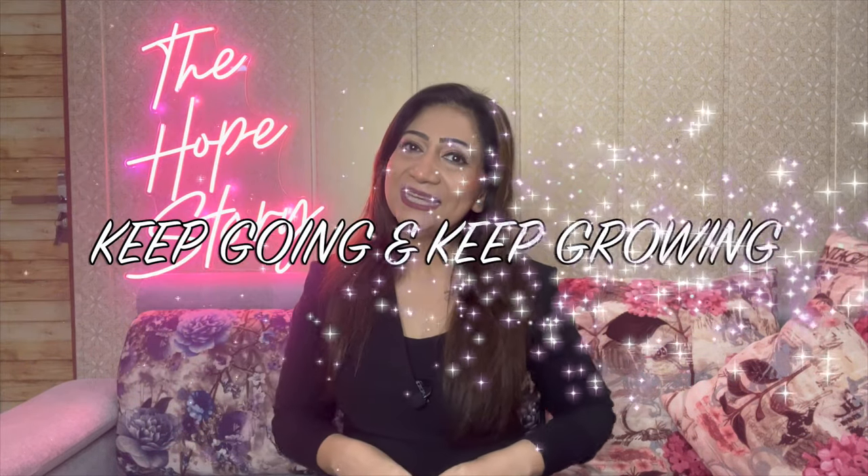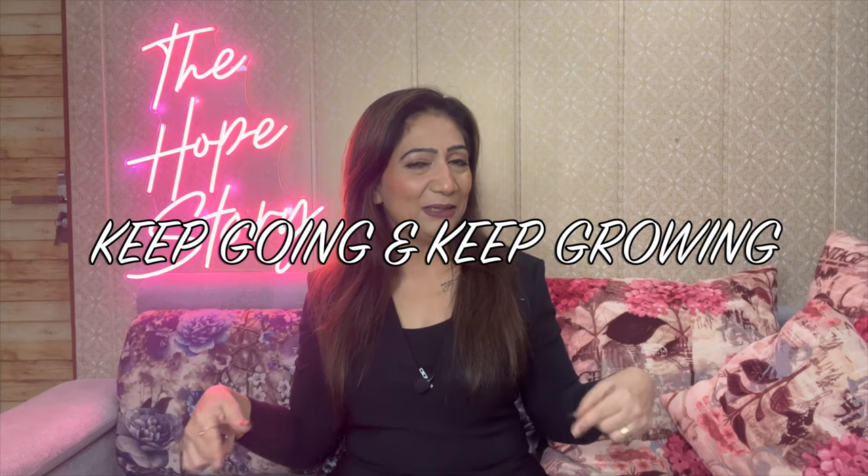I will see you very quickly in the next video. Till then, keep going and keep growing.